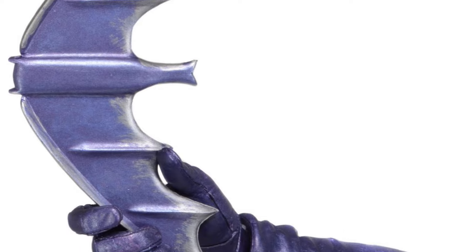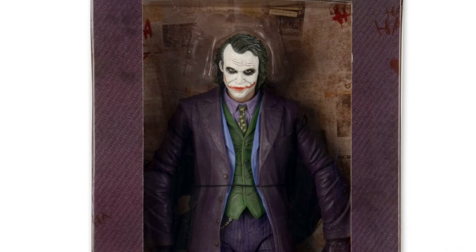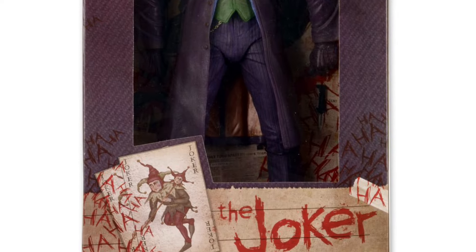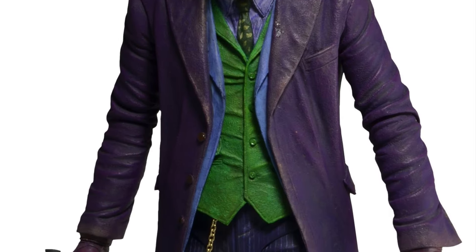But they look cool on display — they really do. Articulation-wise, they're limited, obviously, because of their size. But it's all for show, pretty much. That's essentially what it comes down to.